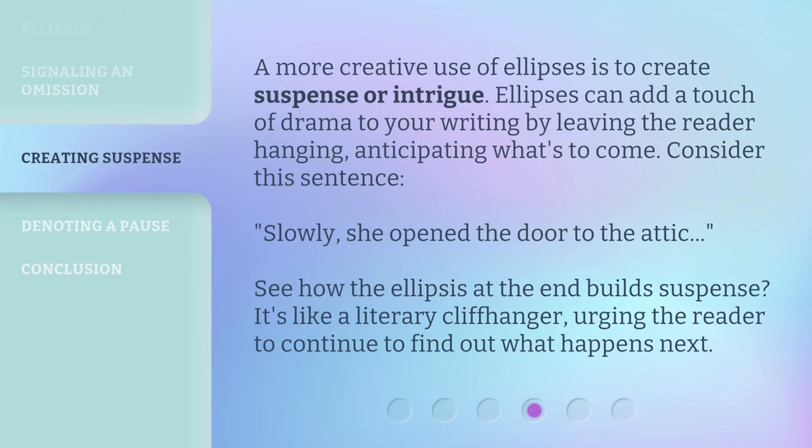A more creative use of ellipses is to create suspense or intrigue. Ellipses can add a touch of drama to your writing by leaving the reader hanging, anticipating what's to come. Consider this sentence: "Slowly, she opened the door to the attic..." See how the ellipsis at the end builds suspense. It's like a literary cliffhanger, urging the reader to continue to find out what happens next.